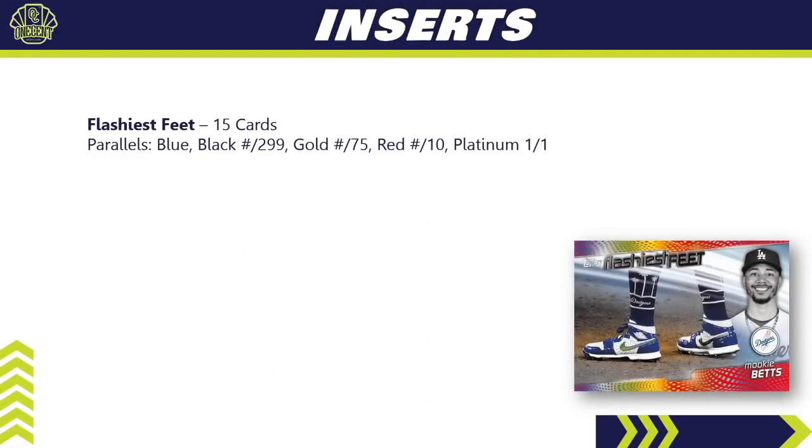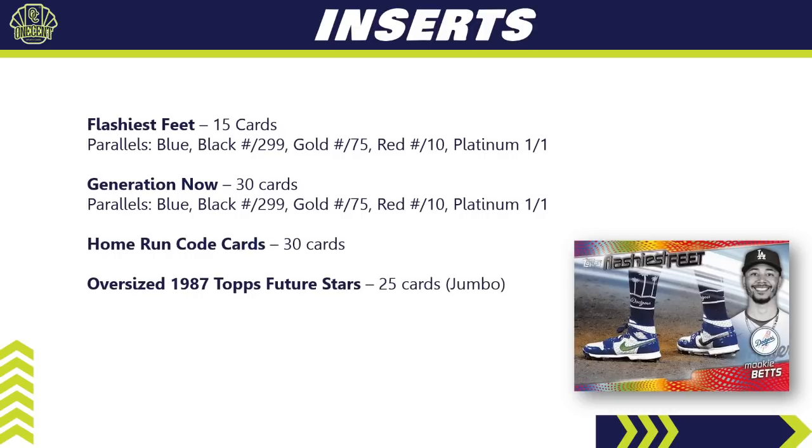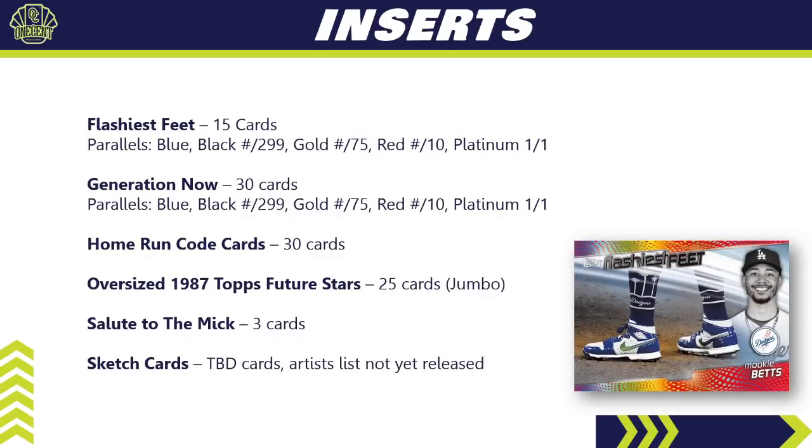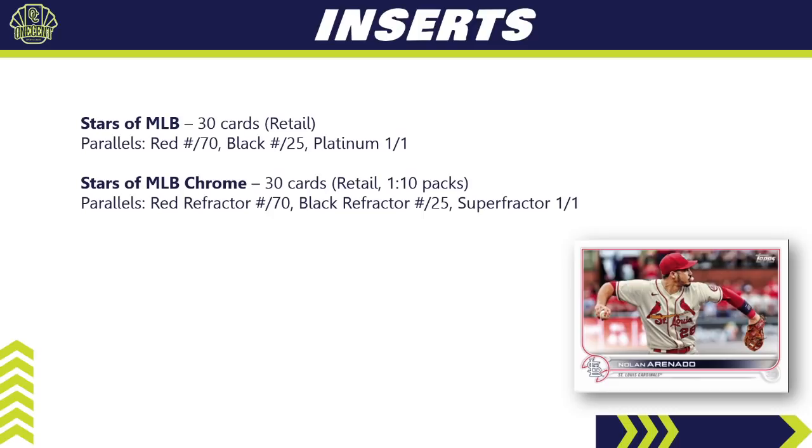More inserts: Flashiest Feet has 15 cards highlighting the footwear of today's superstars. Generation Now features young and rookie MLB stars — 30 cards. Home Run Challenge cards return with 30 cards. The Oversized 1987 Topps Future Stars box loader has 25 cards, only available in the Jumbo format. The ultra-rare Salute to Mick has 3 cards in Series 1. Sketch Cards also return for 2022. Stars of MLB has 30 cards exclusive to retail with a small parallel rainbow, and Stars of MLB Chrome — the chrome variation — are also retail only, found in one of ten retail packs.